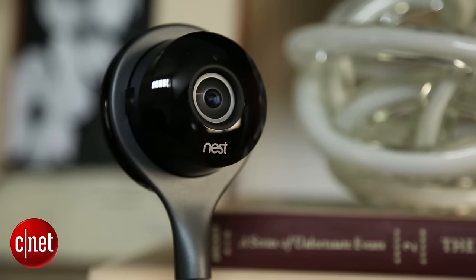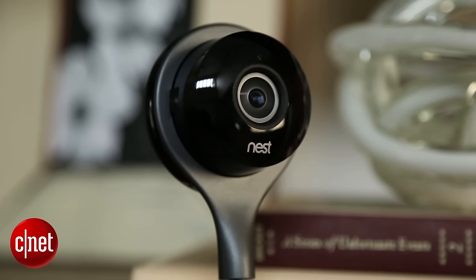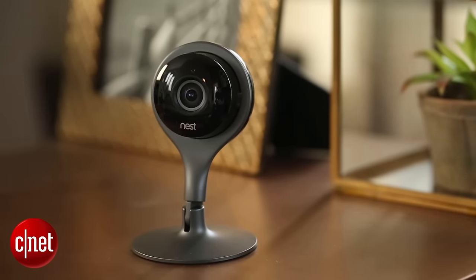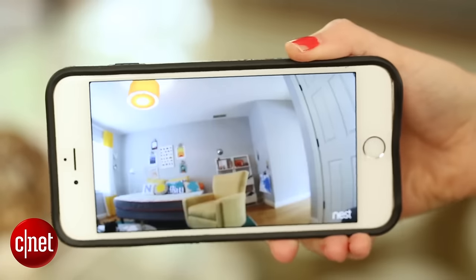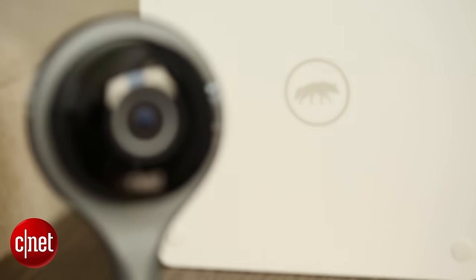Enter Nest Cam. Nest Cam is the next-gen of the original Dropcam Pro cameras. They're small, durable 1080p cameras that offer a lot of functionality including live streaming. They also happen to integrate directly with Scout.